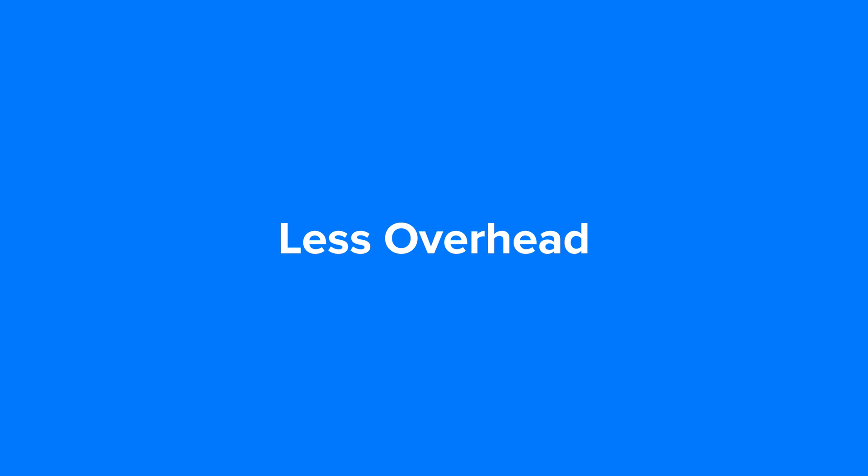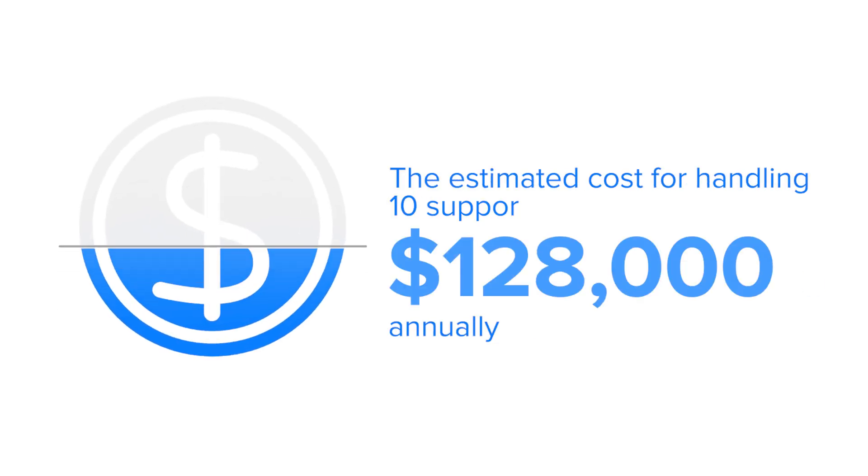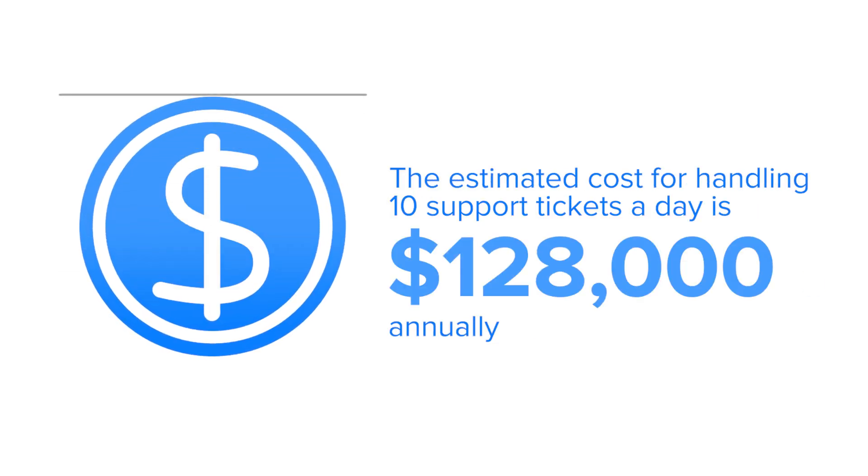Less overhead: statistics show that nearly 50% of all support tickets are related to lost and forgotten passwords. The estimated cost of handling just 10 support tickets a day is $128,000 annually. Magic takes a different approach by using blockchain technology.